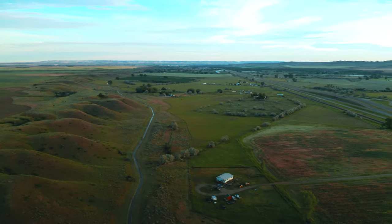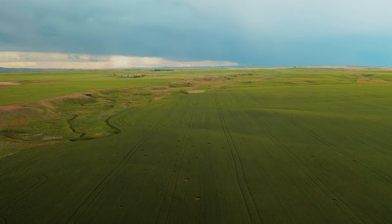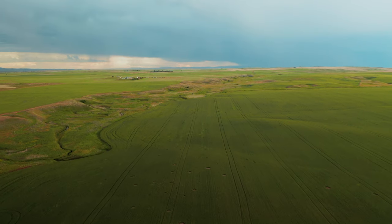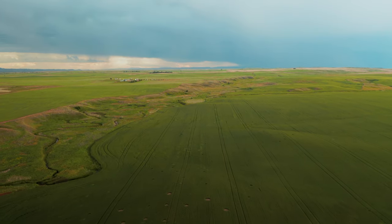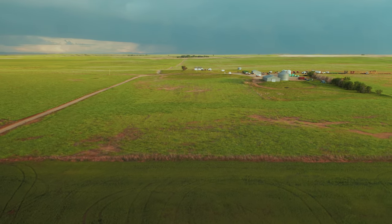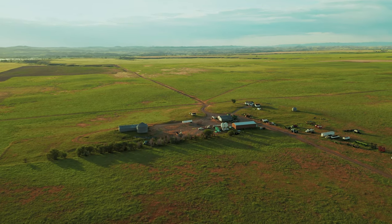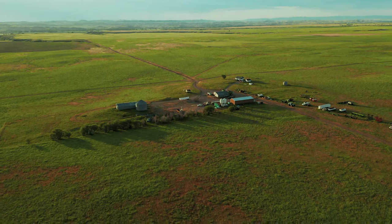The historic Custer battlefield is so close that it can be seen from various locations on the property. Buildings include a house, an 80 foot by 30 foot machinery shed and machinery workshop.